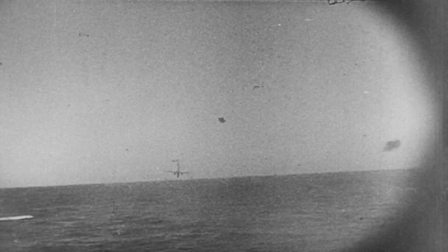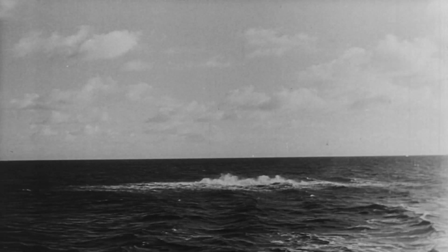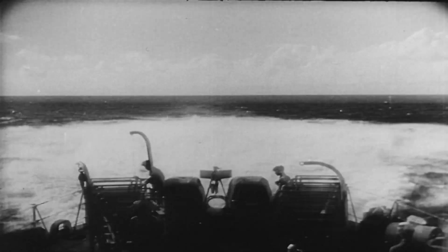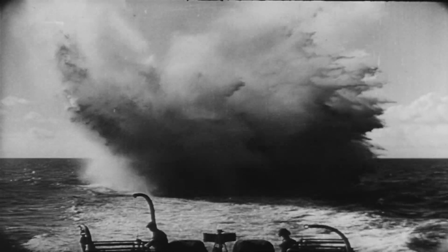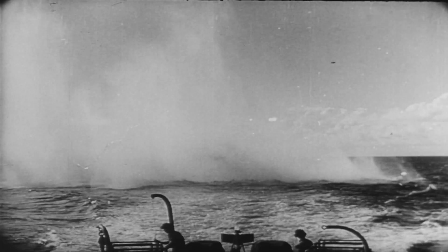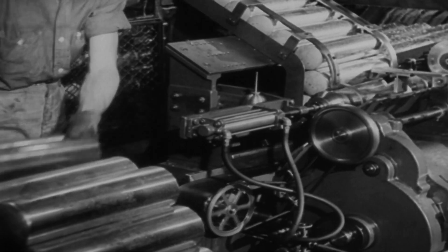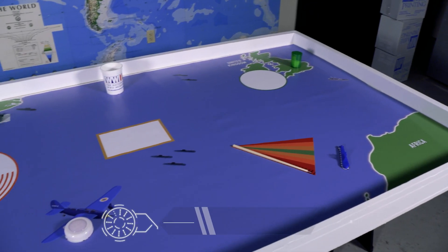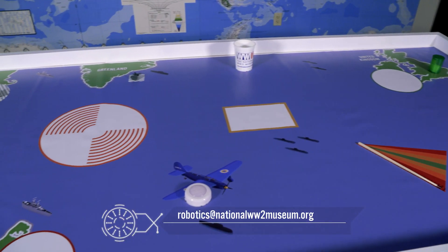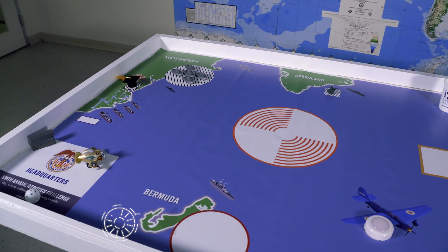The Battle of the Atlantic involved thousands of ships in more than 100 convoy battles, in addition to single-ship encounters between each side. Over the course of the war, the Allies slowly and steadily turned the battle in their favor with advancements in technology, including the successful cracking of the German Enigma code machine, the development of anti-submarine technology, and through manufacturing output, building more cargo ships than the Axis were able to sink. More detailed information about each of the mission objectives will be available to download on the World War II Museum's robotics webpage.